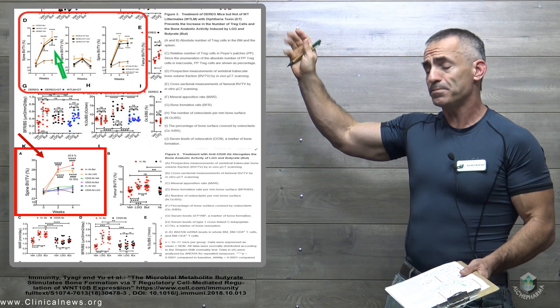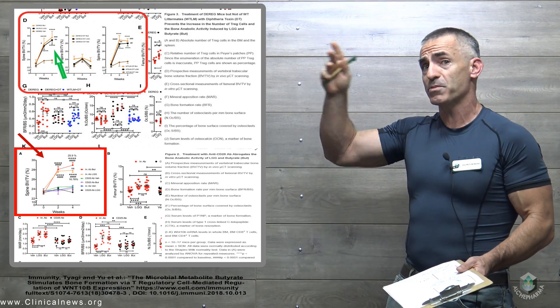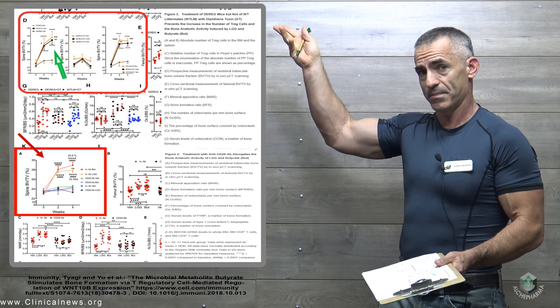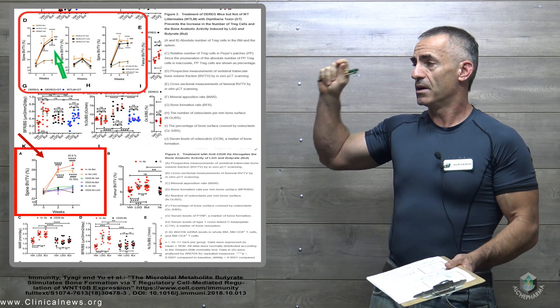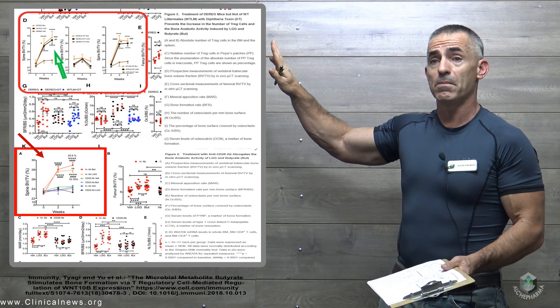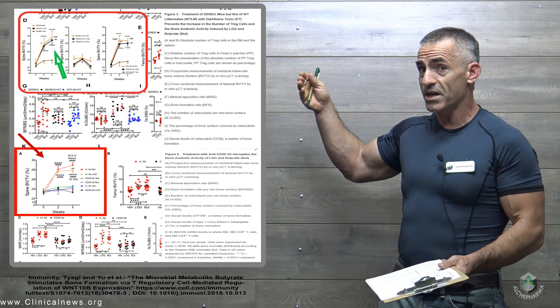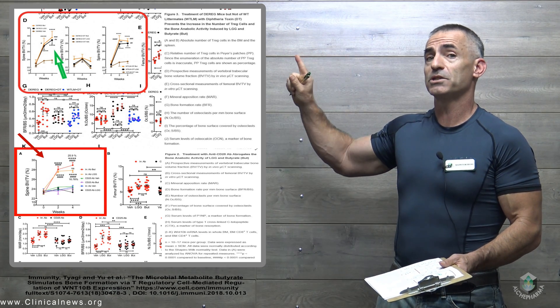What you're looking at right there is the vertebral trabecular bone volume increased percentage, in this case the spine. Look at the time — that's a four-week period. The study participants were animals, 10-week-old female mice, and the study ran four weeks. Look at the increase on those spinal numbers.